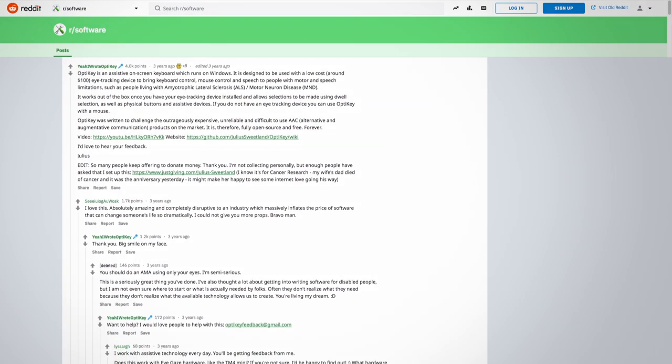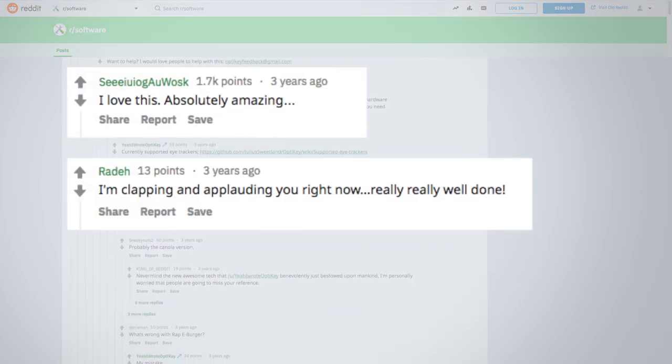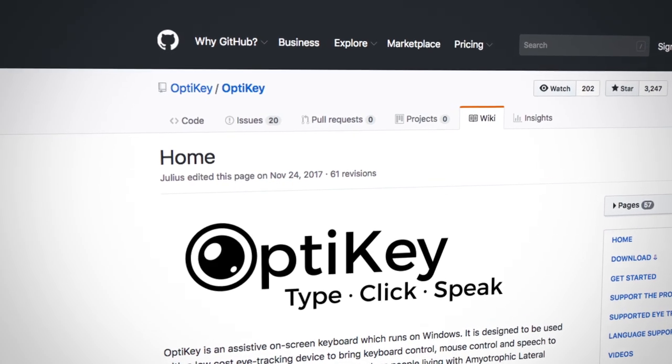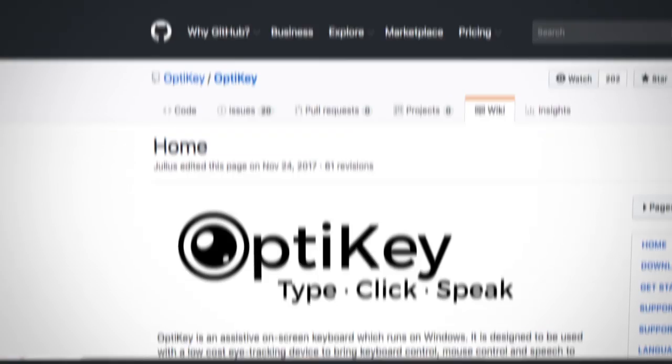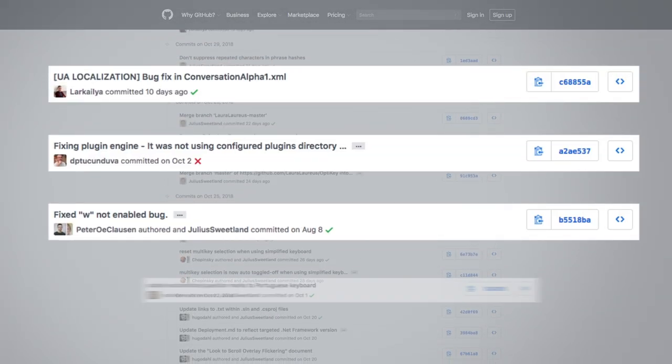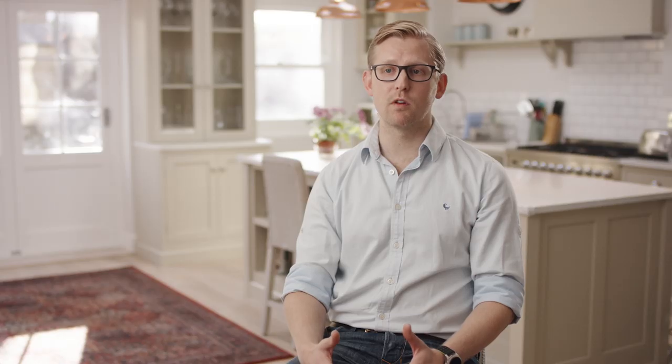I published it in September 2015 on a Reddit post. The open source community started the next day. I had people issuing bugs that they wanted fixed, then putting their hands up to help fix them, and it sort of started from there.